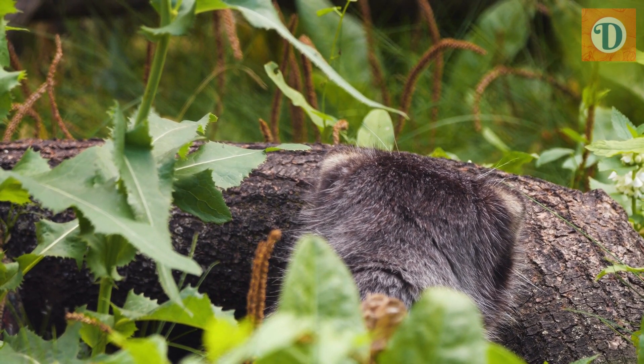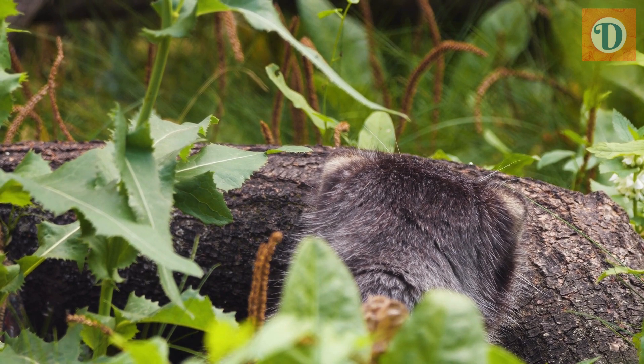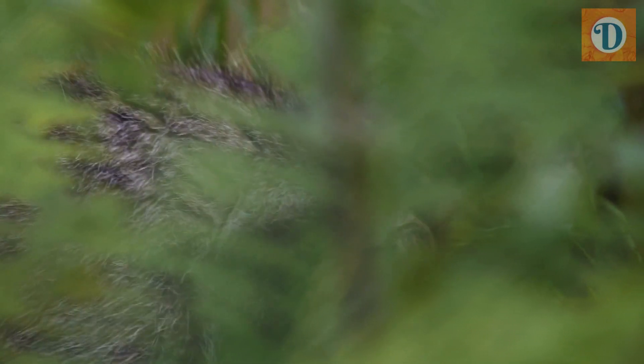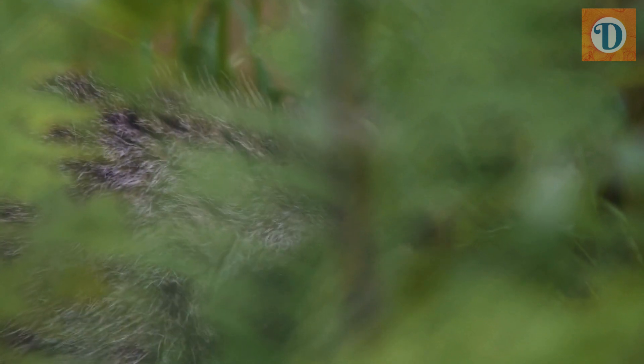Pallas' Cats are found in several countries in Central Asia, including Mongolia, China, Kazakhstan, Kyrgyzstan, and Russia, and they prefer rocky habitats such as montane steppes, grasslands, and scrublands.